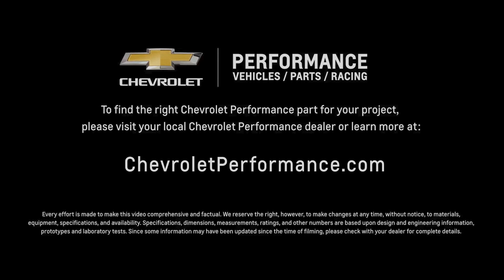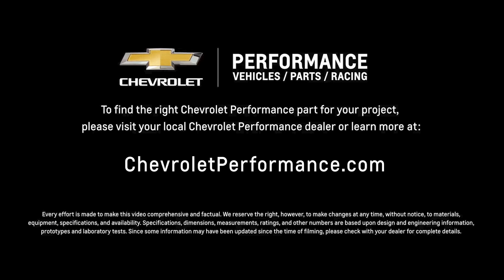I hope this quick look at the Supermatic 8L90E 8-Speed Automatic Transmission helped you learn a little more about how it might be the perfect fit for your project. If you're ready to get started today, please call or visit your local Chevrolet Performance dealer, or learn more at ChevroletPerformance.com.